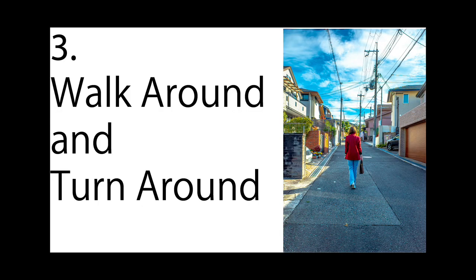Number 3: Walk around and turn around. You don't have to go to fancy places to take nice pictures. Just walk around anywhere — it can even be inside your apartment. Just remember to turn around frequently, because the same places can look different when you look at them from a different point of view.